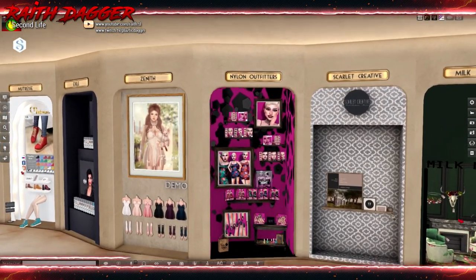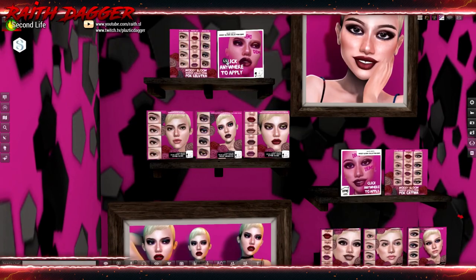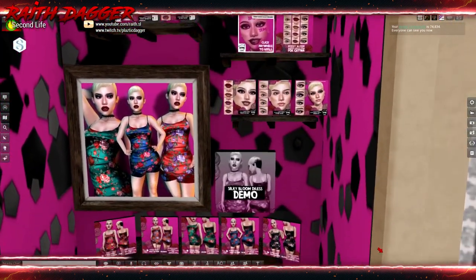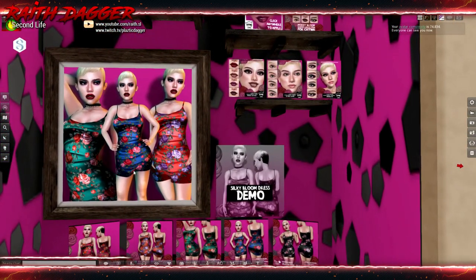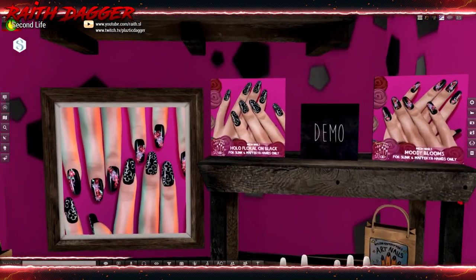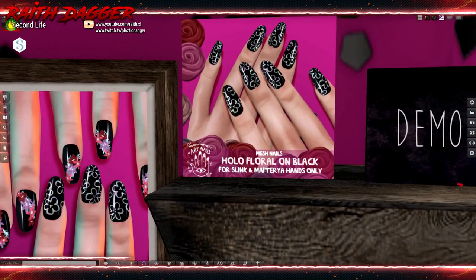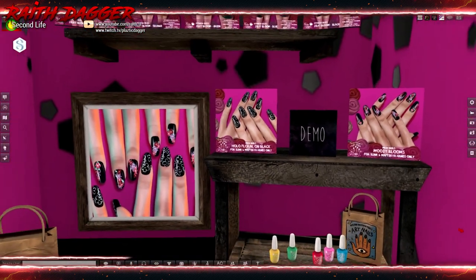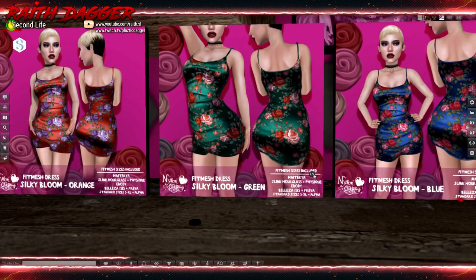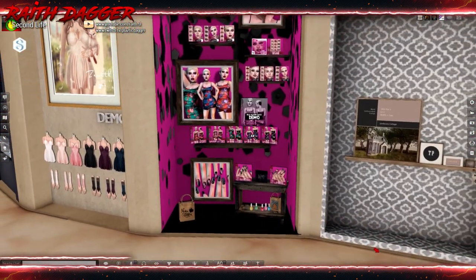Nylon Outfitters. We've got a variety of stuff: makeup appliers for Latuka and Katwa, and this little outfit. And nails — mesh nails for Slink and Maitreya hands only. The outfit is available in Maitreya, Slink, Hourglass, Fizik, E-body, Beleza, Isis, Freya, standard sizes small through extra large, plus alpha. Very nice.